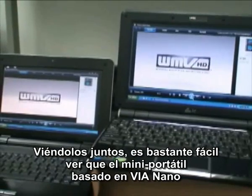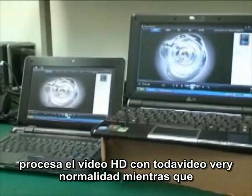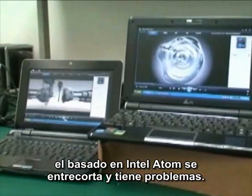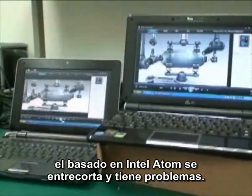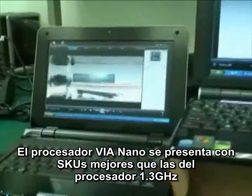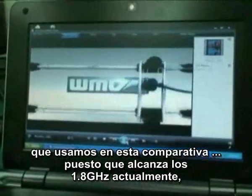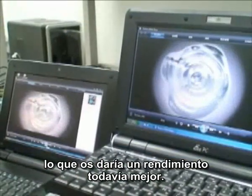Side-by-side, it's pretty easy to see that the VIA Nano-based mini-note is handling the HD video very smoothly, while the Intel Atom-based mini-note is stuttering and struggling along. The VIA Nano processor comes in higher SKUs than the 1.3 gigahertz processor used in this comparison, all the way up to 1.8 gigahertz at present, which will provide even better performance.